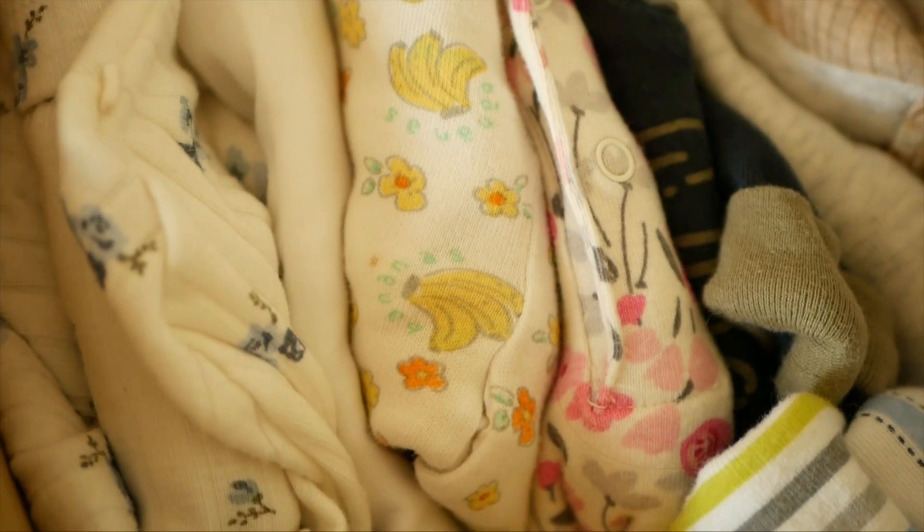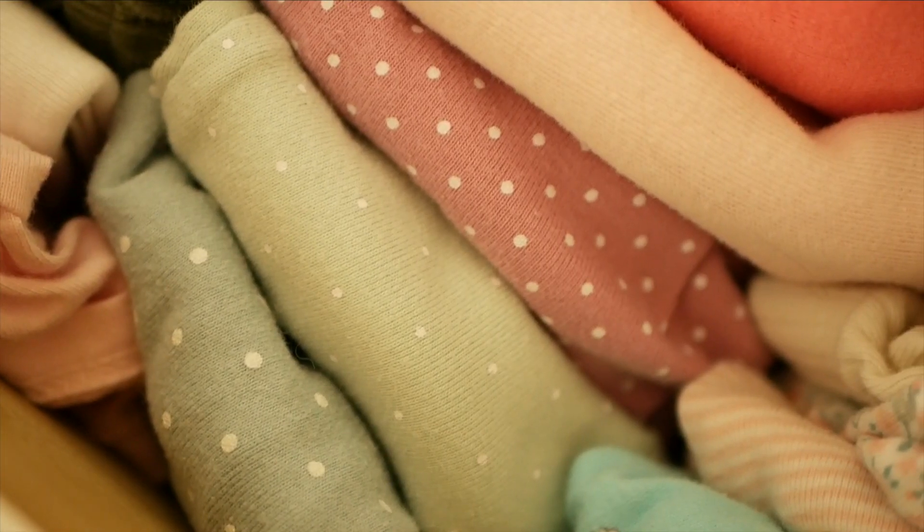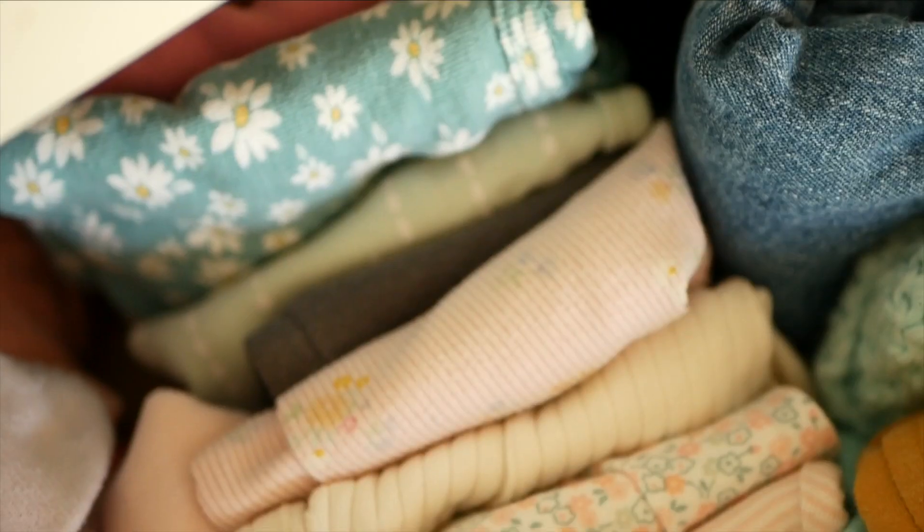The first item is 7 to 10 onesies — long sleeve or short sleeve, whatever season you are in. If it is winter, long sleeves are probably your best bet. If it is summertime, short sleeves with maybe a sweater. 7 to 10 is great because you have one for each day of the week and only have to do laundry once a week. 7 to 10 PJs work just fine too — if it wasn't messy, we'd have her wear a PJ twice, sometimes three times in a row before putting it in the hamper.